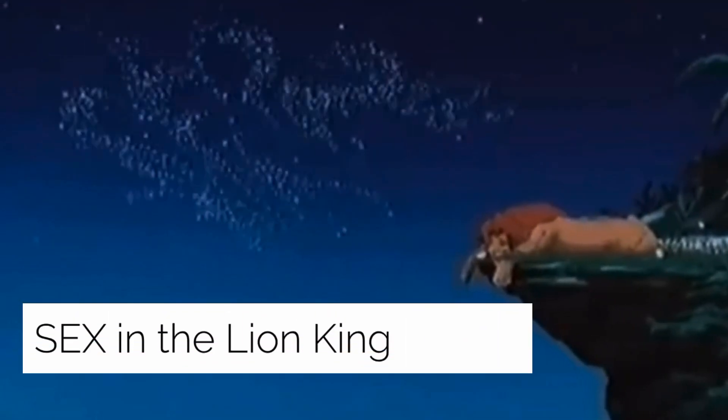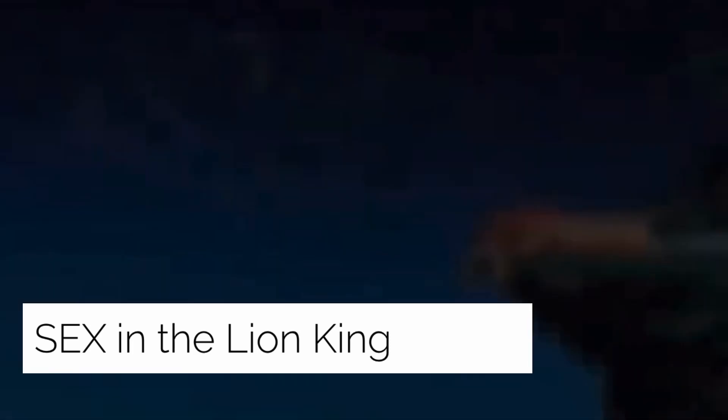SEX in The Lion King: a controversy made the rounds in which people noticed that when particles fly after Simba leans over the edge, they appear to spell out the word 'SEX.' Many have also theorized it's actually spelling 'SFX' in reference to the sound effects team. Neither one has been confirmed by Disney.